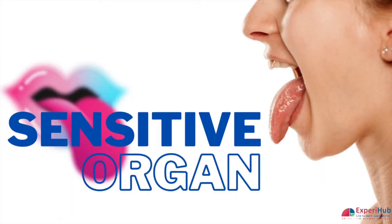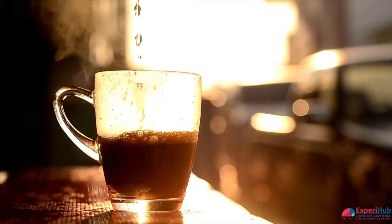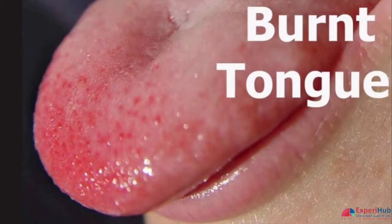The tongue is a sensitive organ. It has to be so we can taste all those delicious flavours. When exposed to very hot foods and drinks, the tongue, like other human tissues, can get burned.